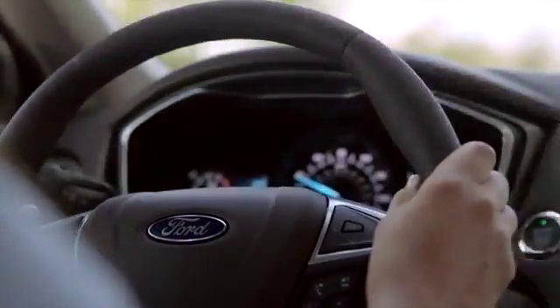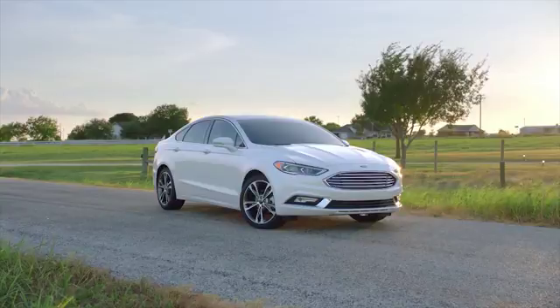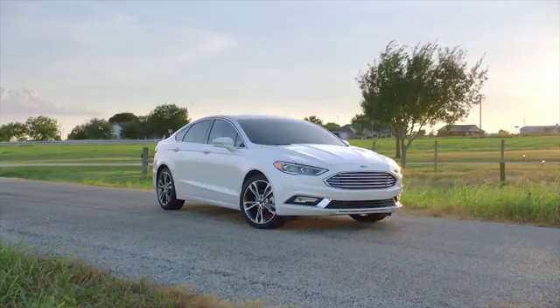With adaptive cruise control, lane departure warning, and enhanced active park assist, the 2018 Ford Fusion safely takes you anywhere.